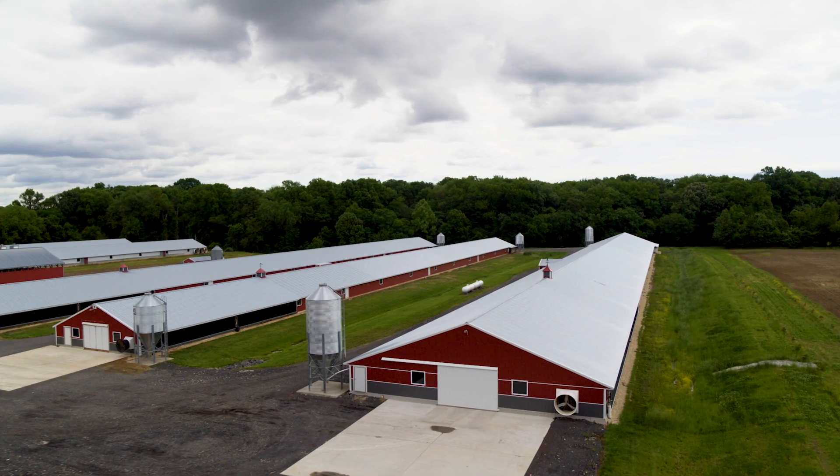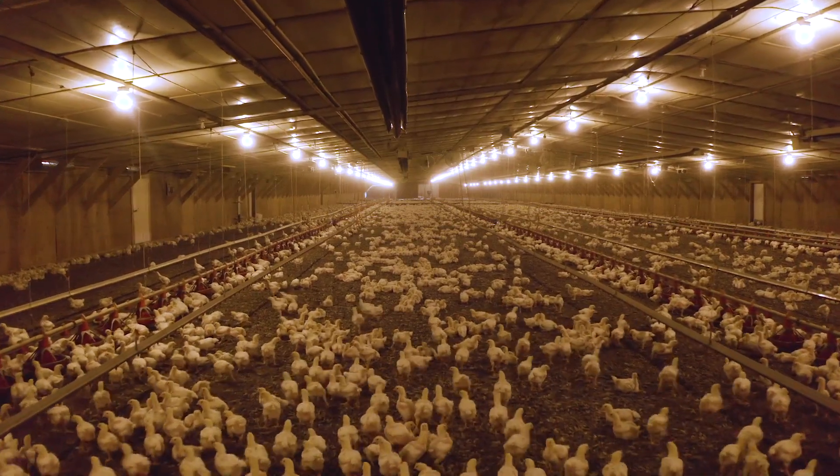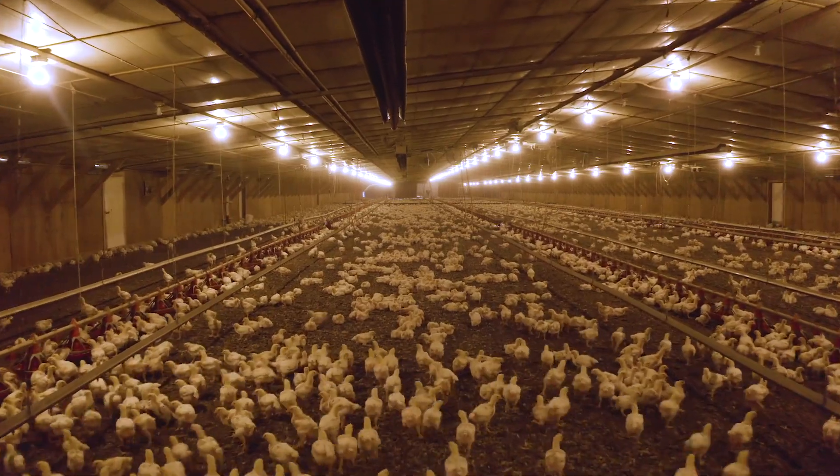It's the pride of knowing that you're successful at what you're doing — that at the end of the day and at the end of the flock you've produced a healthy food product. That in itself is an accomplishment. You've helped feed the world and you've done it responsibly and sustainably, and that's a big thing.